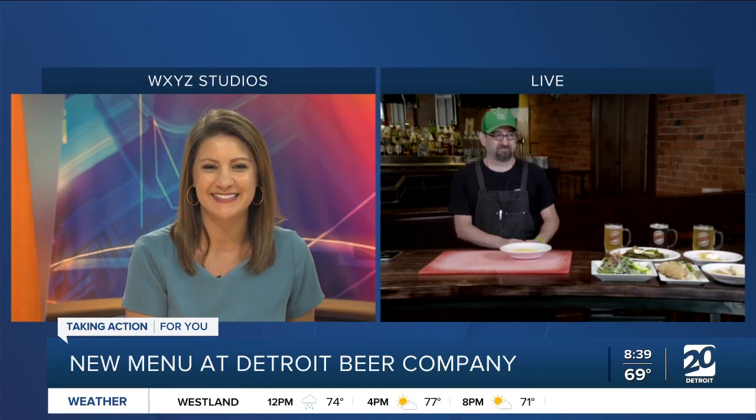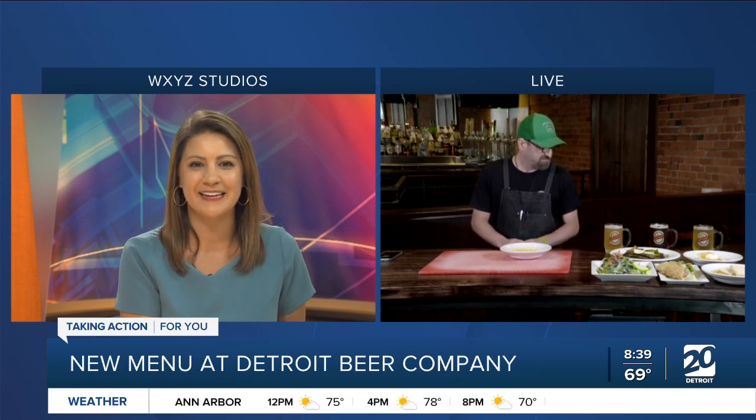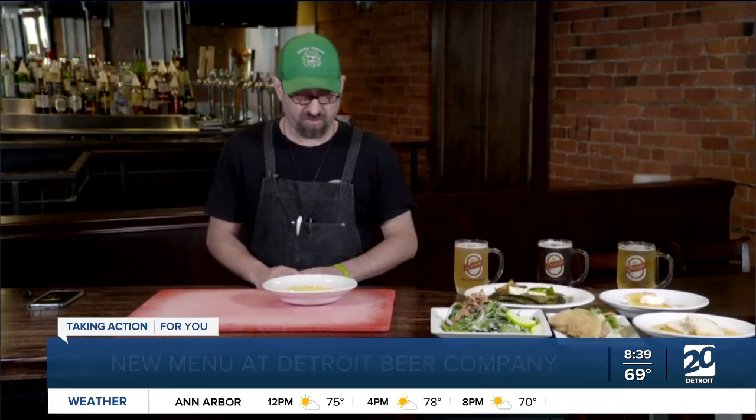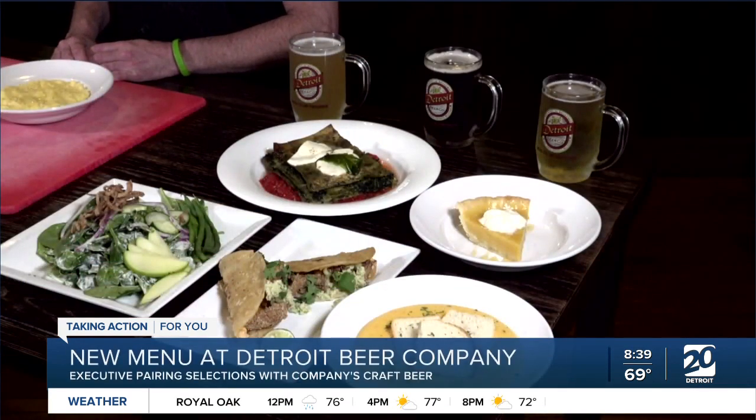Rodney, thanks for joining us. Thank you for having me. So tell me a little bit about the Detroit Beer Company. Well, they've been around since 2003. The owners are beautiful. The company has been brewing beer in-house this whole time, even through the pandemic break.